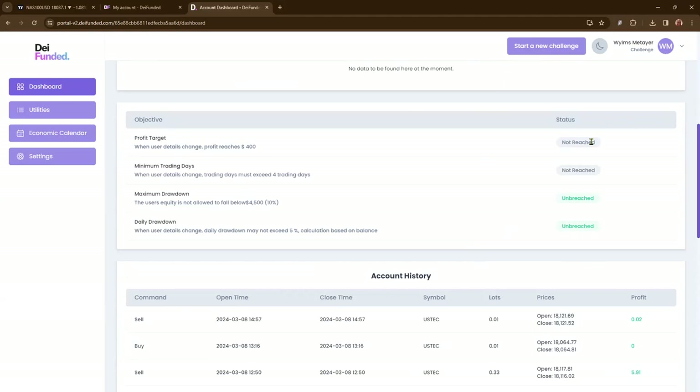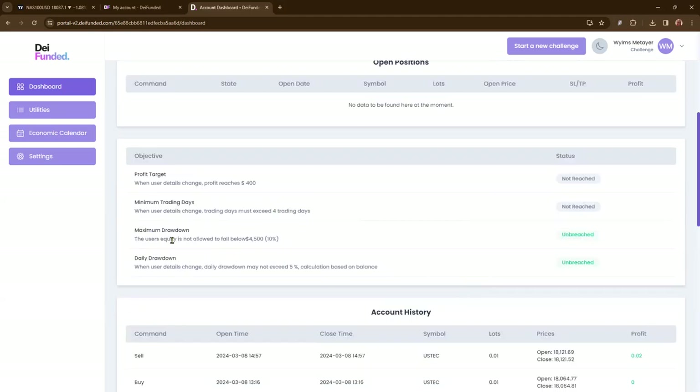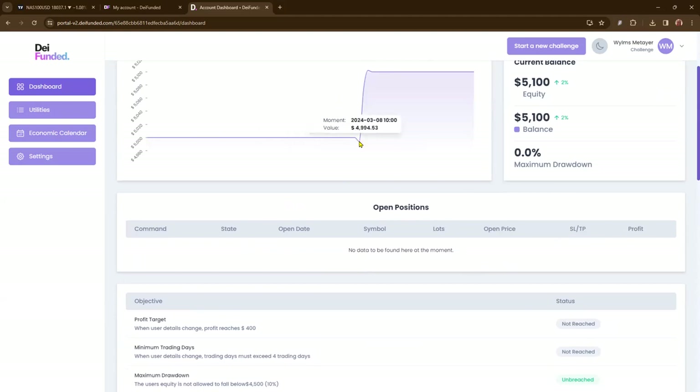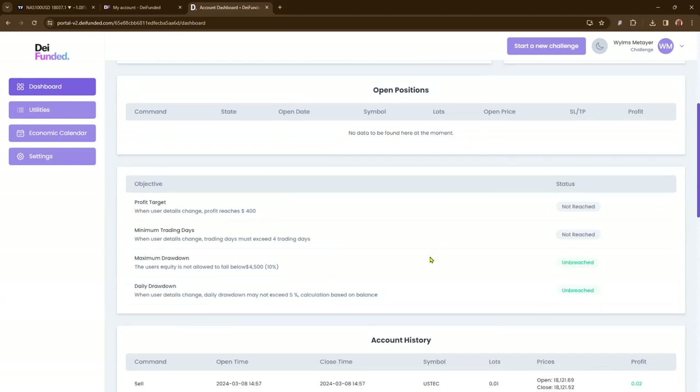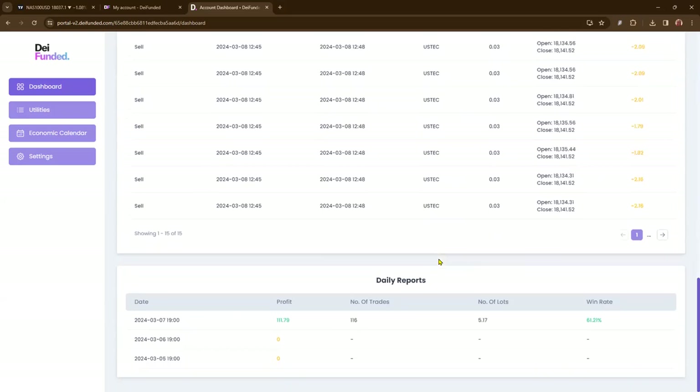Profit target: $400 — not reached. Minimum trading days: four. I'm one day in, so I've got three more days. No maximum drawdown breach there. Although I did dip below $5,000 to $4,994, then grew it up to $5,100. They give you a nice breakdown — your profit, the number of trades taken, lot sizes, and your win rate. This account is 61.2% win rate.